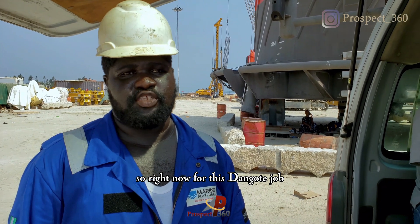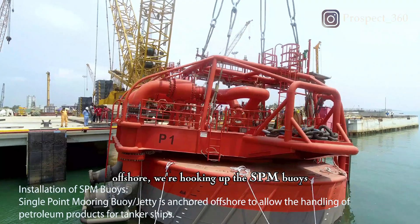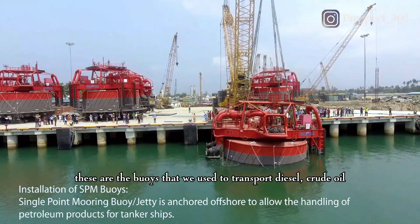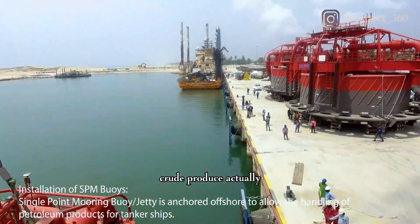For this Dangote job, they are doing the installation of SPM buoys offshore. We are picking up the SPM buoys — these are the buoys used to transport petrochemical produce.